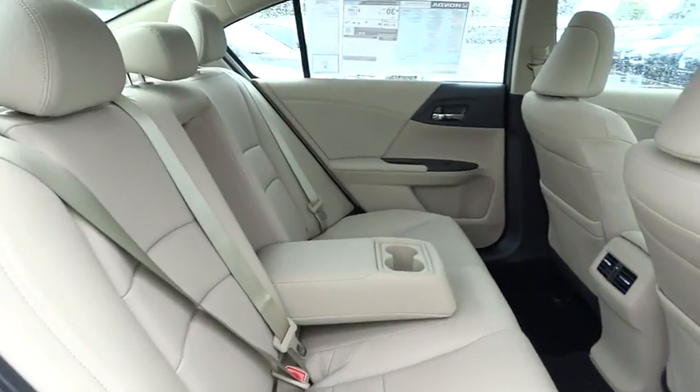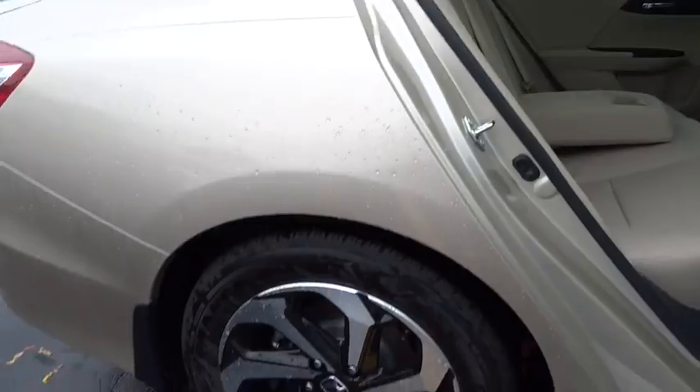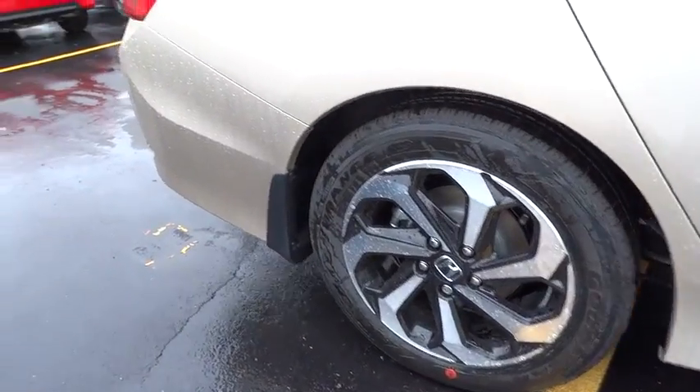Leather-wrapped steering wheel. Power steering. Adjustable steering wheel. Keyless start. Cruise control. Floor mats. Aluminum wheels.